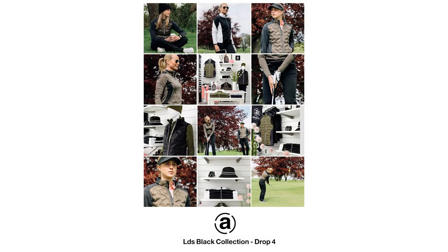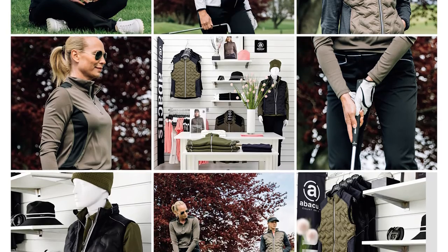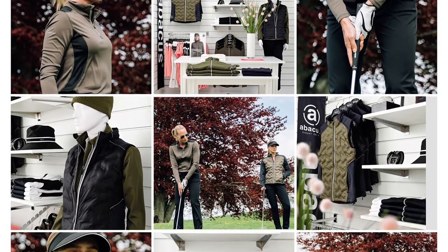Drop 4, 1st of August delivery: prepared for autumn with olive, matching all solid black, white and flamingo pink pieces from the previous drops.